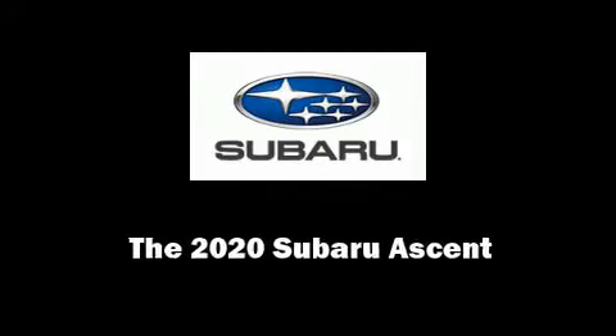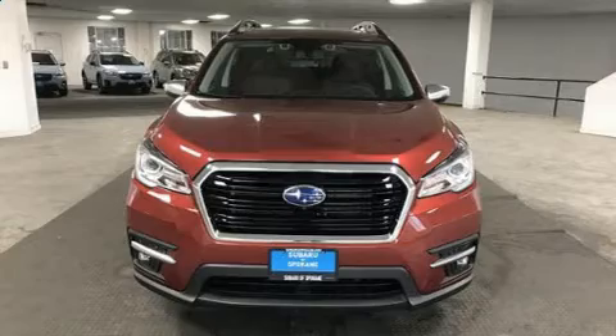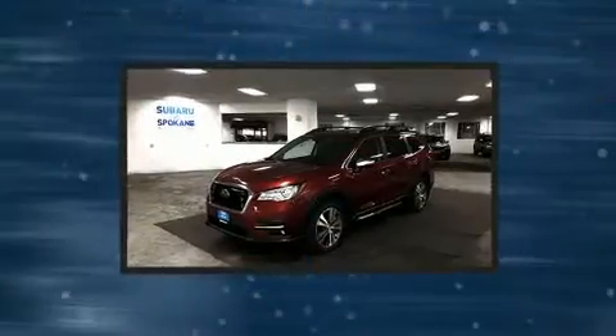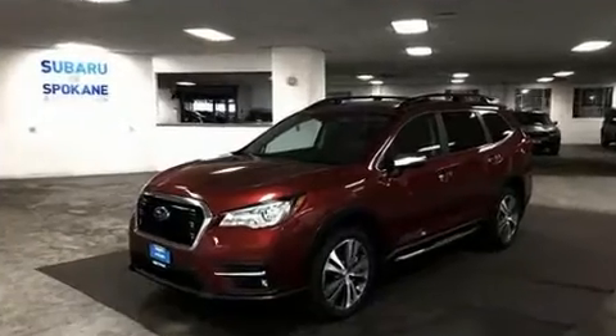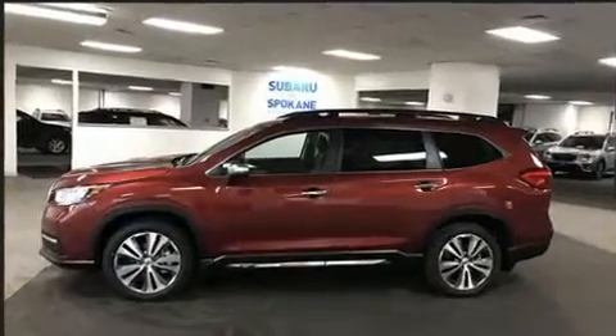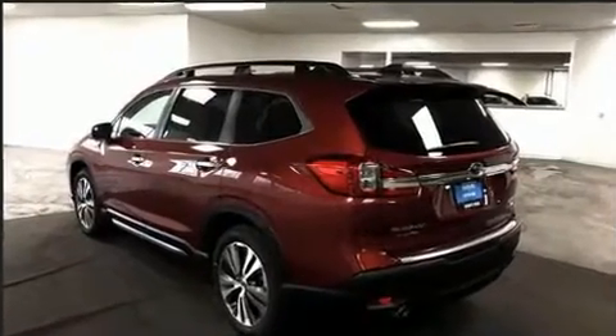Familiarize yourself with the 2020 Subaru Ascent. Under the hood you'll find a four-cylinder engine with more than 200 horsepower. For added security, dynamic stability control supplements the drivetrain. A turbocharger further enhances performance while also preserving fuel economy.